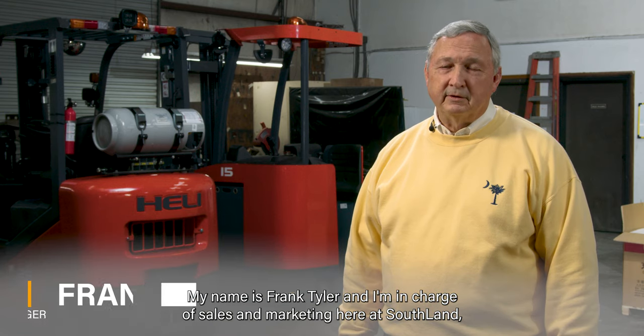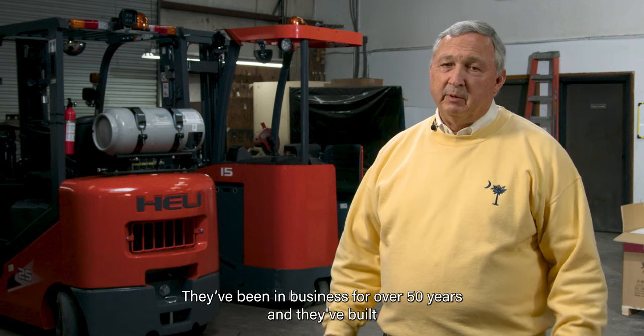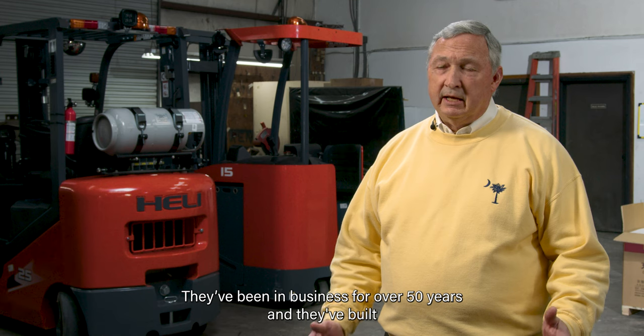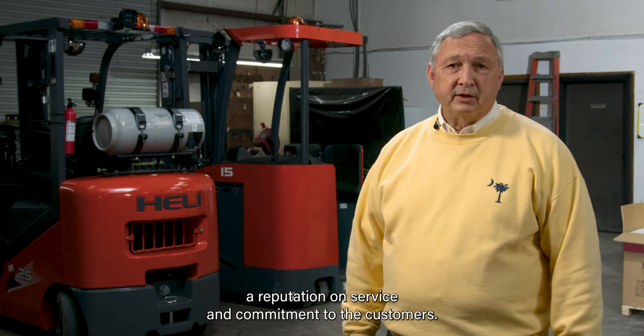My name is Frank Tyler and I'm in charge of sales and marketing here at Southland. Southland is a family-owned business — they've been in business for over 50 years and they've built their reputation on service and commitment to their customers.